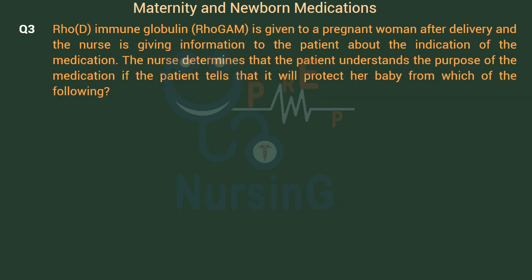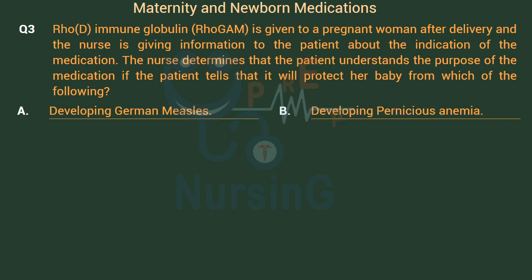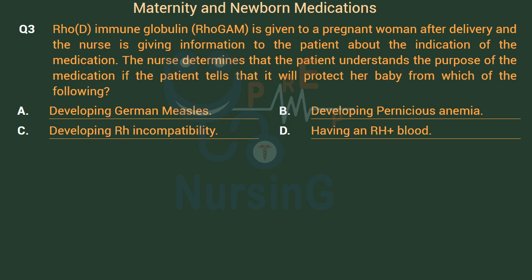Rho(D) immune globulin (RhoGAM) is given to a pregnant woman after delivery, and the nurse is providing information to the patient about the indication of the medication. The nurse determines that the patient understands the purpose of the medication if the patient states it will protect her baby from which of the following? Option A: Developing German measles. Option B: Developing pernicious anemia. Option C: Developing Rh incompatibility. Option D: Having Rh-positive blood.